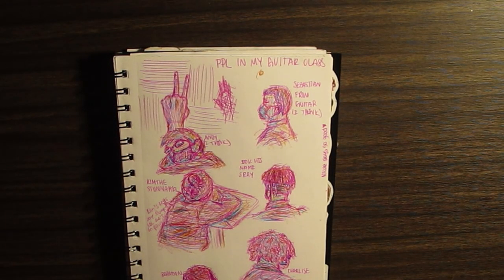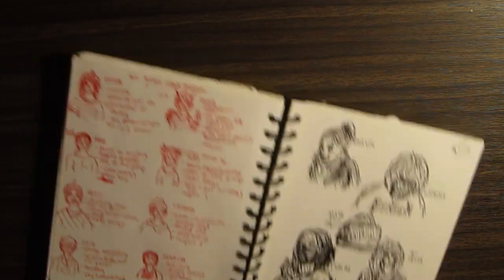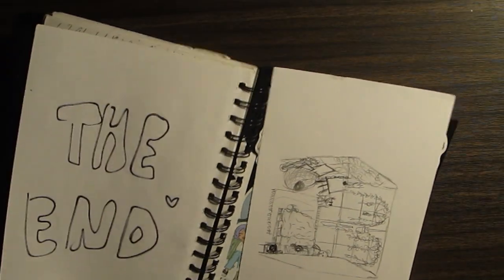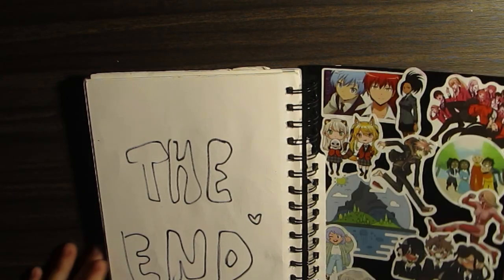This one is really cool — this is also more people. People in my guitar class in junior year as well. Oh, even more people from my math class. And that is the end of sketchbook 10.